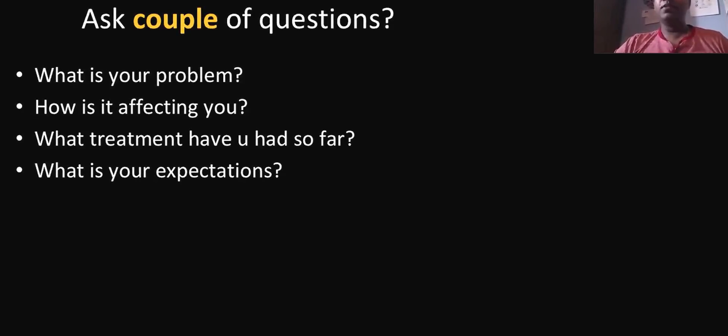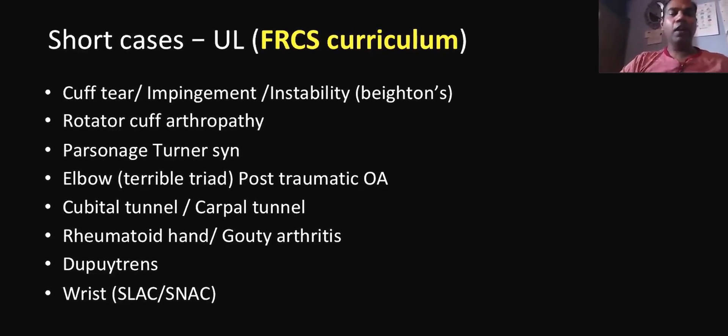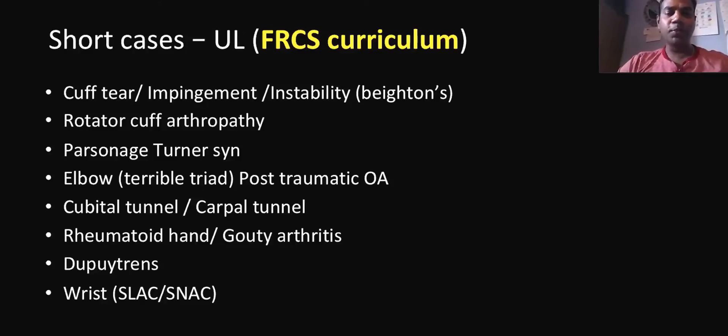The intermediate case is completely different — you have to have a very detailed history for that. These are the short cases within the basics of the FRCS curriculum. Shoulder, elbow, hand — if you know the diagnoses of these cases, at least two of them will come in your exam. It is just a snapshot. These are the basic curriculums. Whether the exam is in Sheffield University Hospital or Vistag General Hospital, these are the basic curriculums they have to test for the upper limb, particularly for short cases.